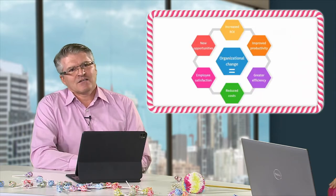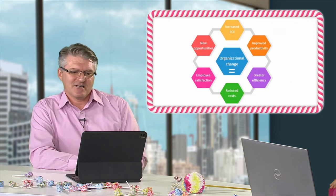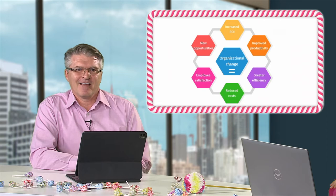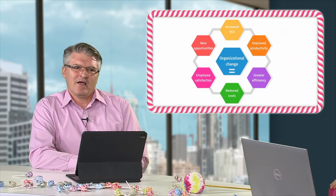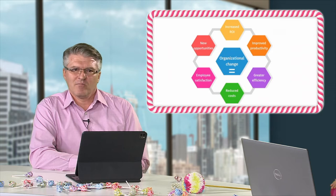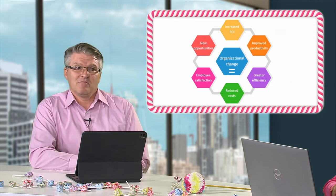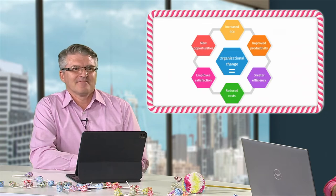We also looked at organizational change management through this process. Projects really are planned organizational change. Things we hoped to accomplish included increasing employee satisfaction, improved productivity, and greater efficiency. It really makes sense to think of project managers and team members as change agents. That's an awesome set of outcomes — collaboration and organizational change management are huge because almost every project we do has some sort of change component.